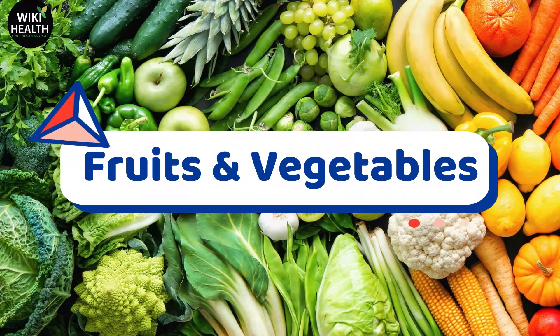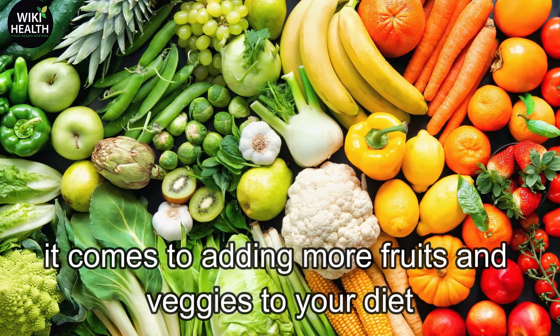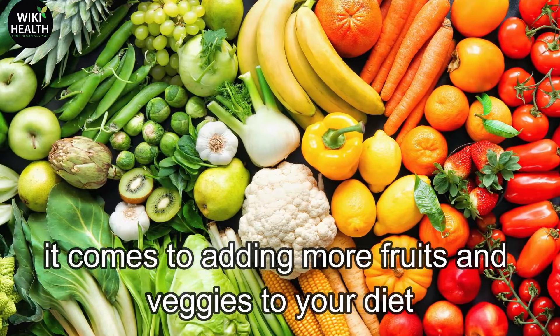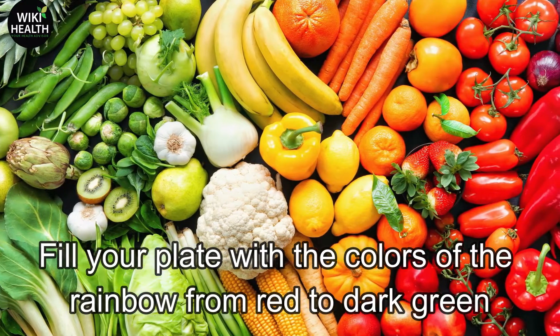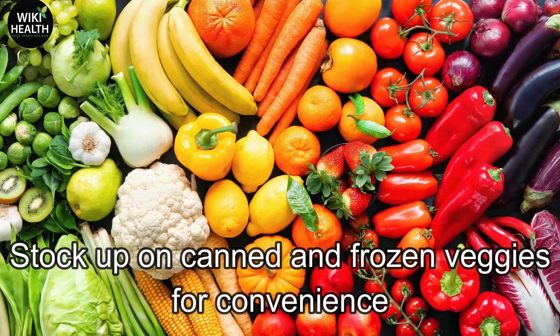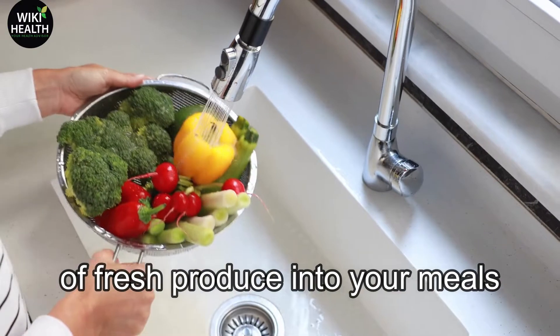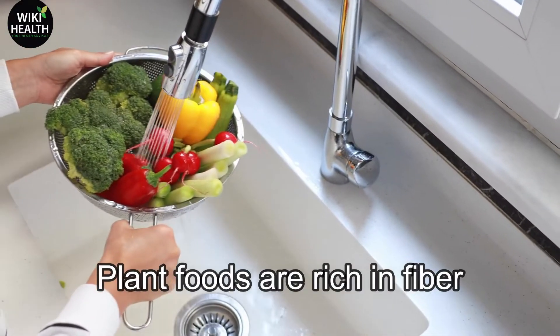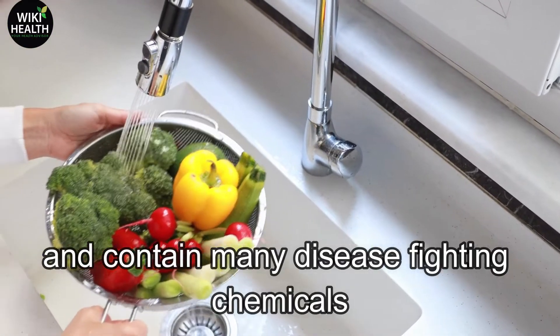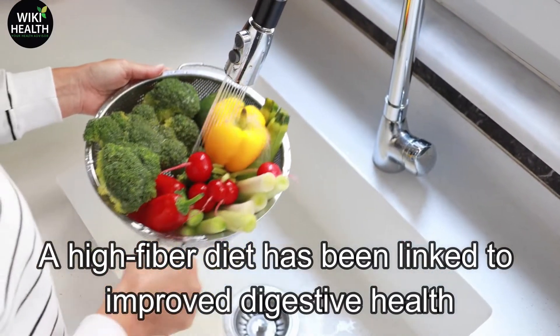Number 1: Fruits and Vegetables. Be adventurous and get creative when it comes to adding more fruits and veggies to your diet. Fill your plate with the colors of the rainbow, from red to dark green. Stock up on canned and frozen veggies for convenience, but also be sure to include lots of fresh produce into your meals. Plant foods are rich in fiber and contain many disease-fighting chemicals. A high-fiber diet has been linked to improved digestive health.